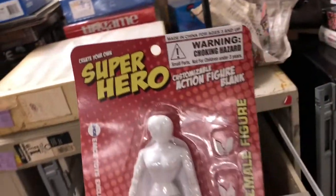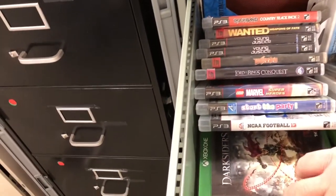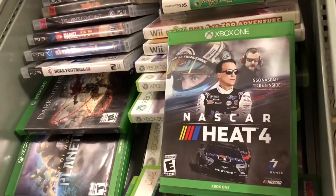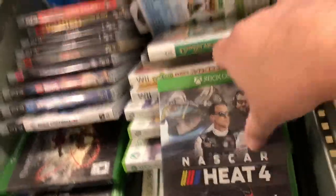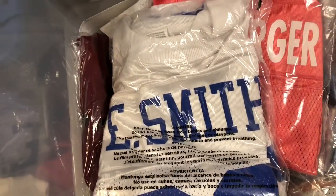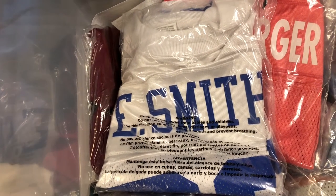We also sold some female superhero items — we're running low on those, but we had 50 cents each in them and sold one for $11.29. An Xbox One NASCAR game we paid $2.50 for at Family Video sold for $16.99. And an Emmett Smith jersey, extra large, that we paid about $5.99 for sold for $44.99.